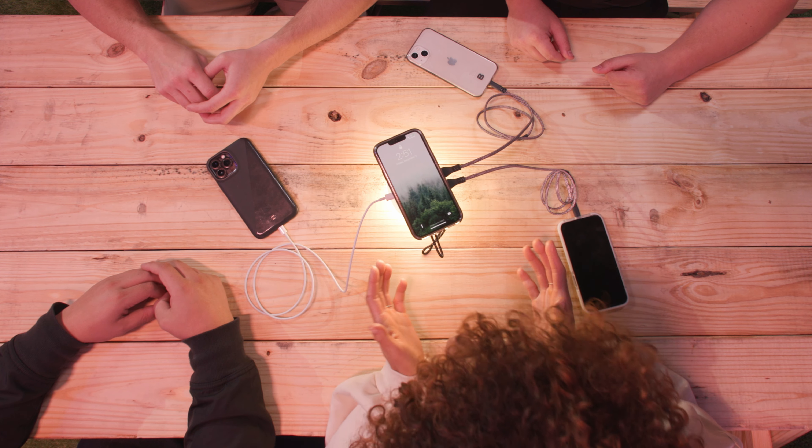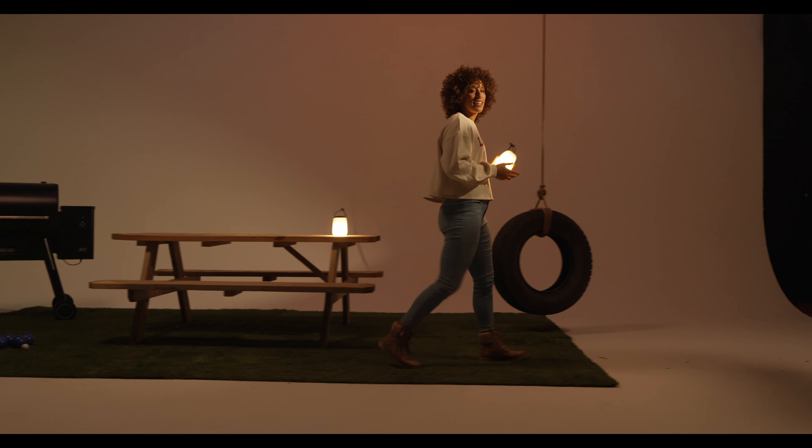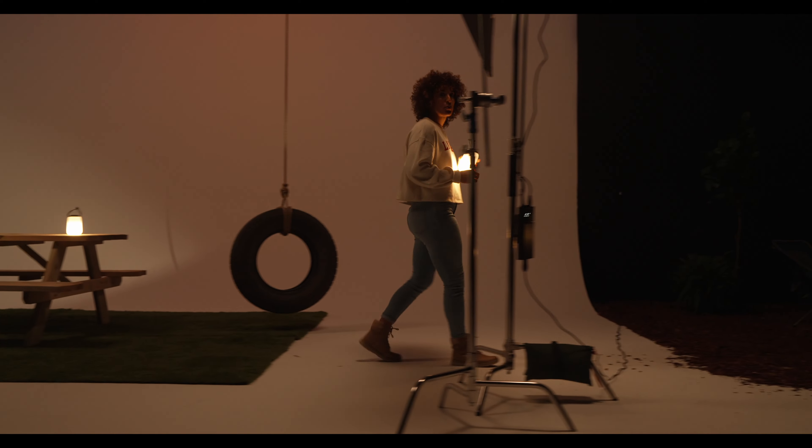And if you're ever in a pinch, it even has built-in cable storage. Ready for anything, this light is IP65 waterproof and dustproof.